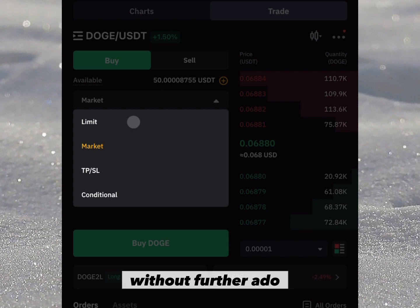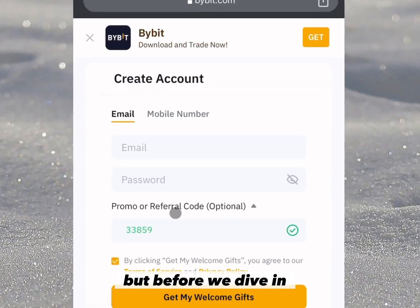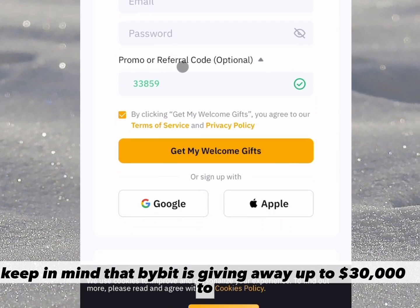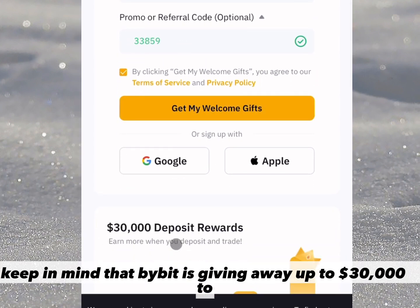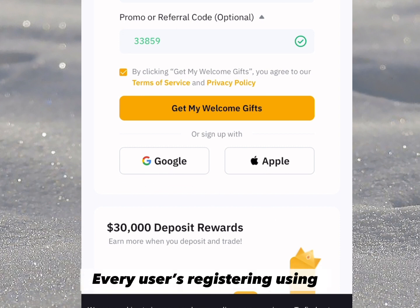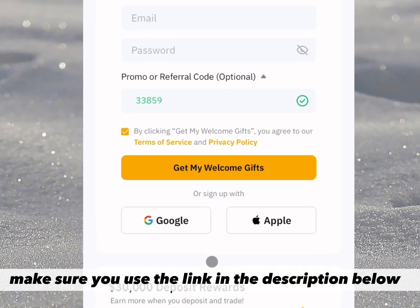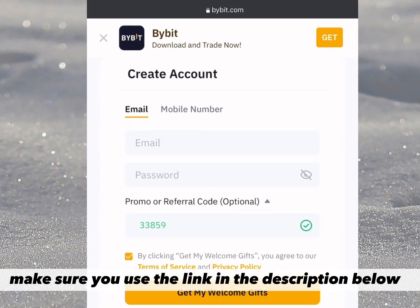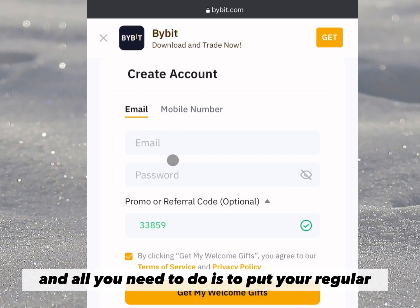Without further ado, let's quickly dive into the strategy. But before we dive in, keep in mind that Bybit is giving away up to $30,000 to every user registering using my link in the description below. I have actually partnered with them to give you these huge bonuses, so make sure you use the link in the description below to register and claim these bonuses.